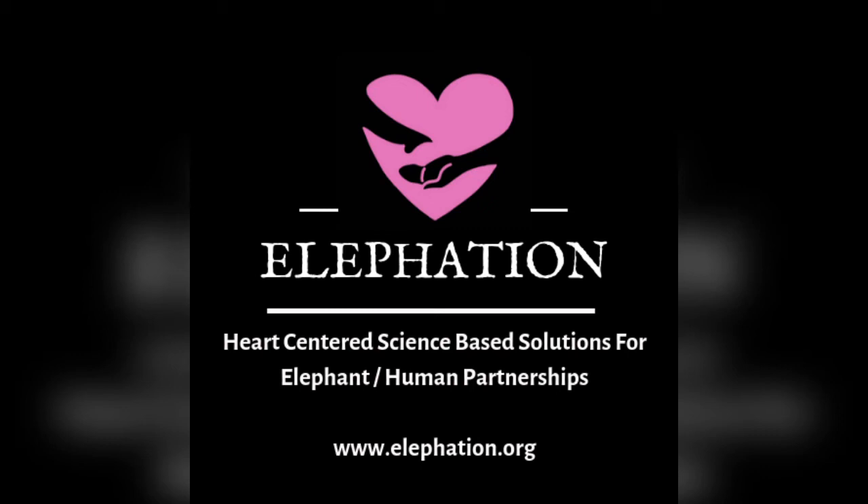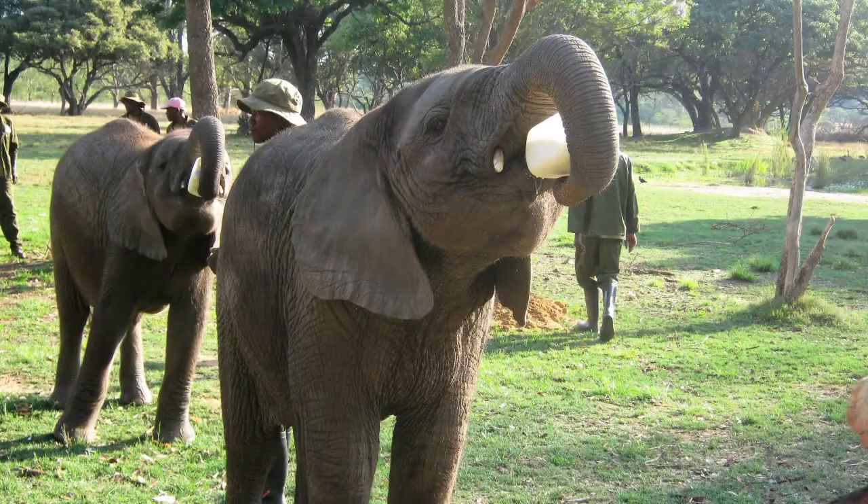Welcome everyone, thank you for being here. I am an animal trainer and behaviorist and executive director of Elefation. We are a non-profit that offers consultation to elephant organizations all over the world who are interested in learning how to utilize positive reinforcement and protected contact as a kinder and more effective way of training elephants, primarily to participate in their medical care.